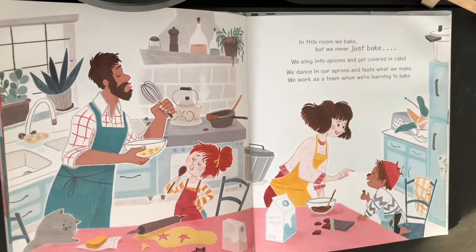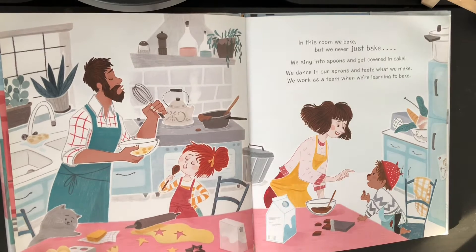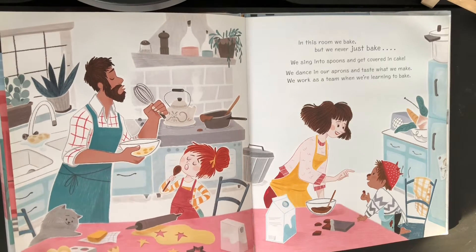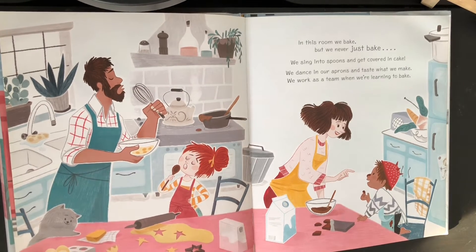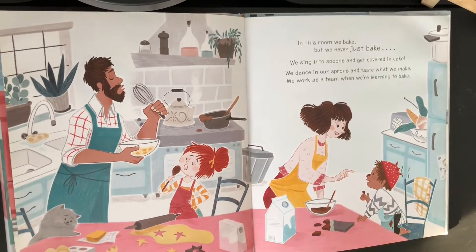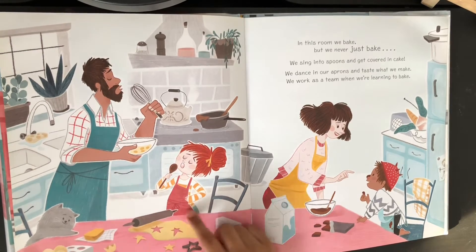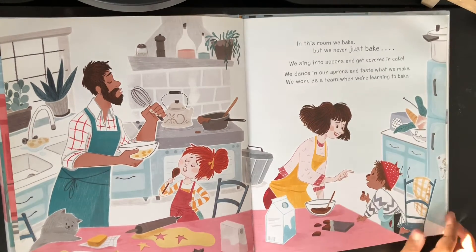In this room we bake, but we never just bake. We sing into spoons and get covered in cake. We dance in our aprons and taste what we make. We work as a team when we're learning to bake. See, they're singing on spoons and wearing aprons, and they're getting covered in cake.